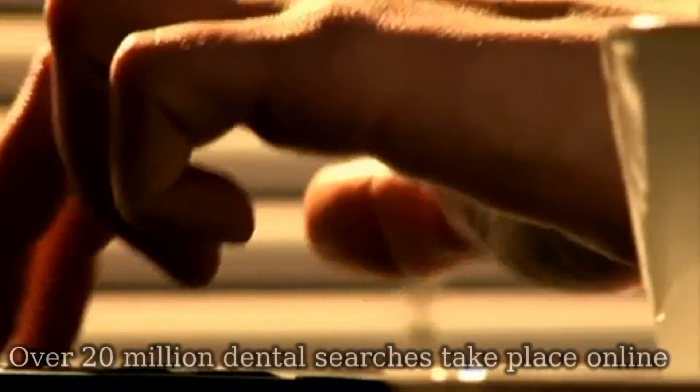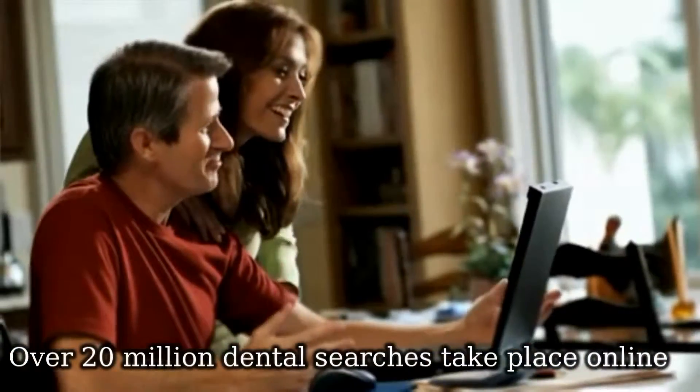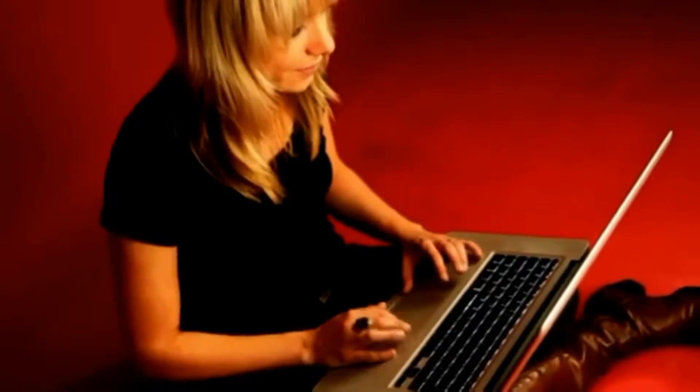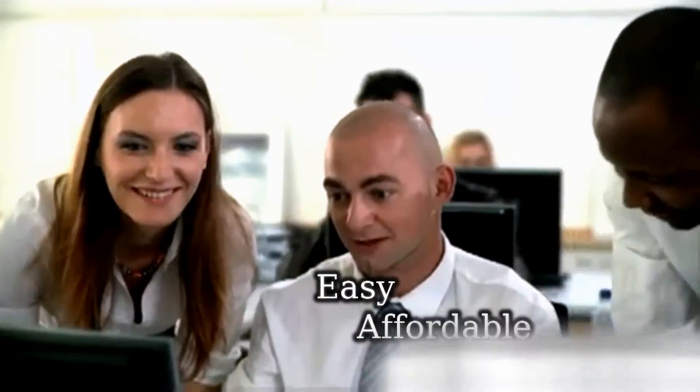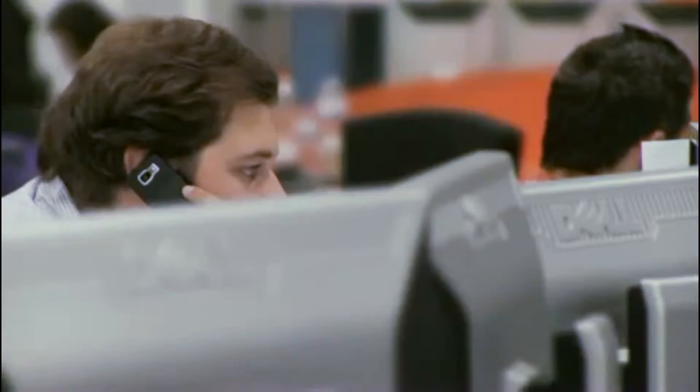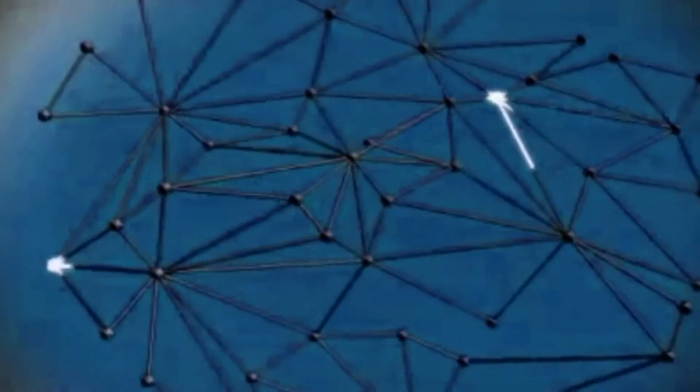Every month, over 20 million dental searches take place on online search engines, and this number is growing by more than 50% every year. Web Marketing for Dentists is an easy, affordable, and results-driven way for your dental office to take advantage of these trends to get more phone calls from new patients by advertising across our vast network of search sites, reaching over 90% of online searches.